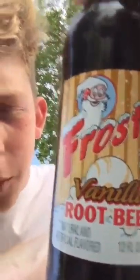Hey guys, it's Scott here on my new review channel. We're gonna be reviewing Frosty root beer.